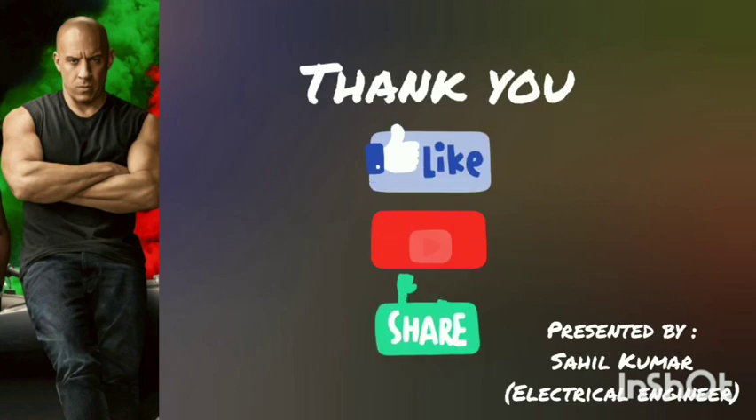Thanks for your likes. Do not forget to subscribe. Namaste.